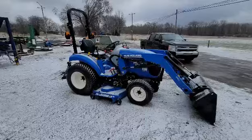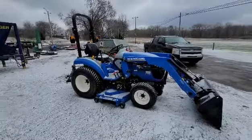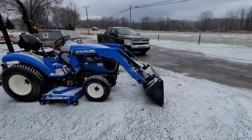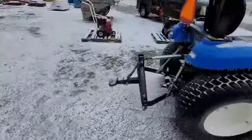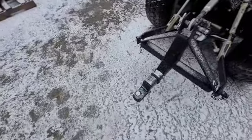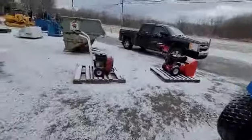Let's go check out that New Holland Boomer sitting here, and this is a landscaper's dream right here. You got the belly mower, you got the front loader for the mulch or whatever you're doing — the stone. Got a three-point hitch in the back, it's got the quick hitch attachment with the one and seven-eighths ball. Right there — snow blower there.